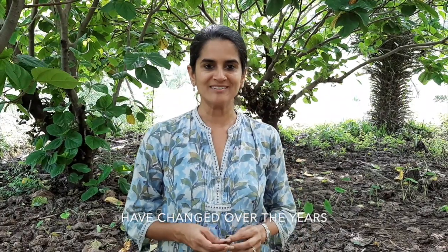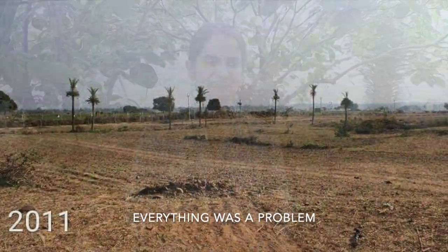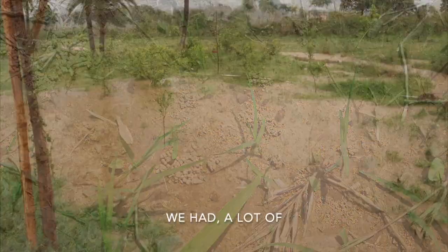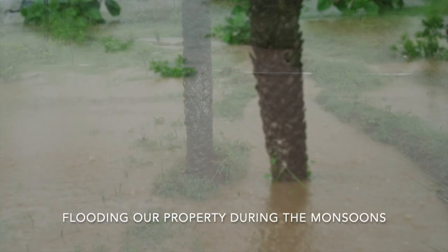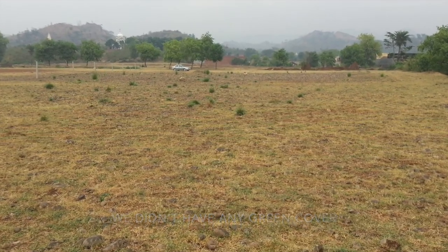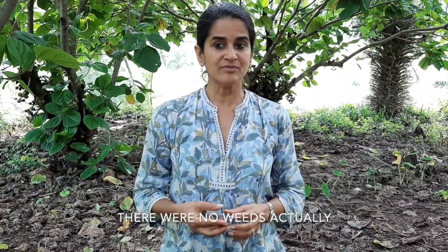The problems in managing the site have changed over the years. When we first got started it was a barren piece of land — everything was a problem. The big problem was that our soil quality was very poor. We had a lot of heavy rainwater flow coming and flooding our property during the monsoons. We didn't have any green cover, as a result of which it was extremely hot, and at that point there were no weeds actually because there was no soil.